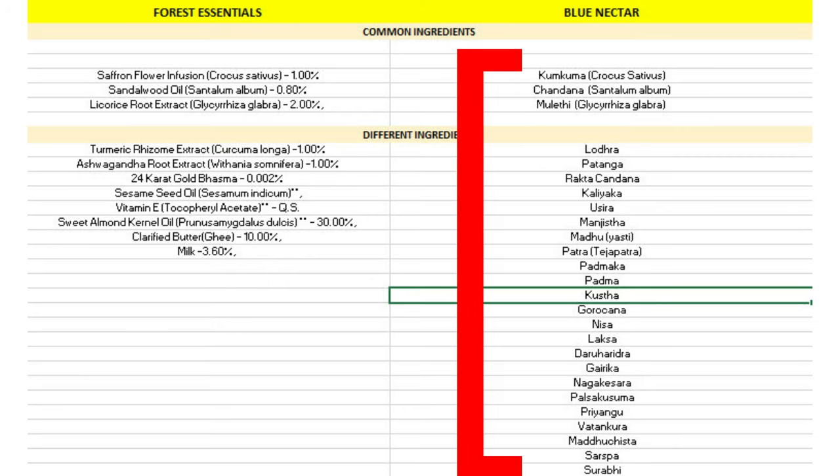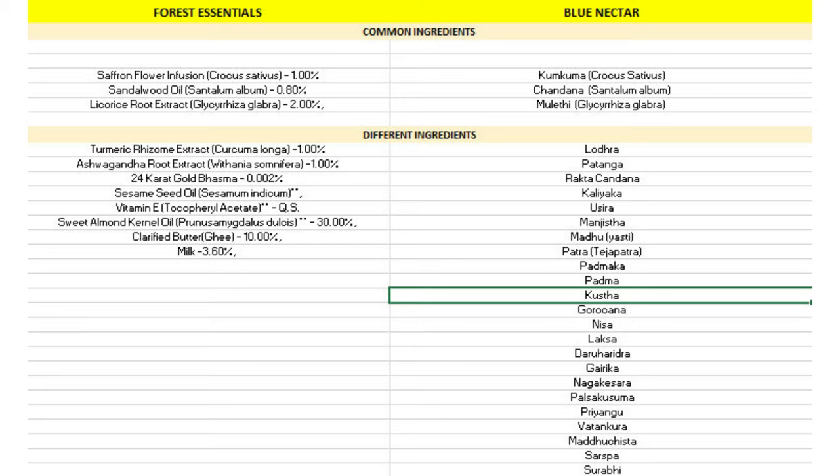The Blue Nectar Kumkumadi serum is made up of 26 different herbs, and the uses of each are listed on their website so you know exactly which ingredient works for what. When it comes to authentic Ayurvedic formulation, I personally want formulations with a lot of herbs and oils that are part of Ayurvedic tradition. So in terms of ingredients for Ayurvedic formulations, the Blue Nectar one again has a much better ingredients list.